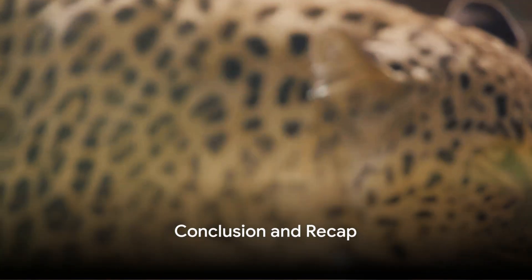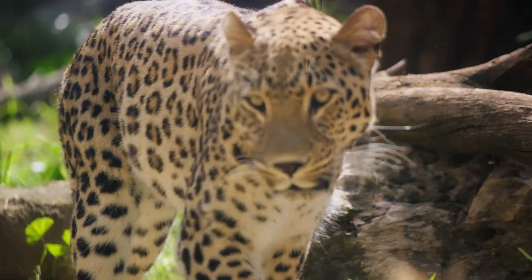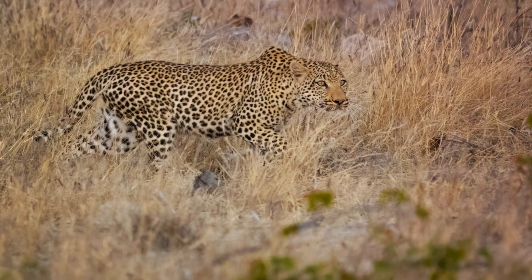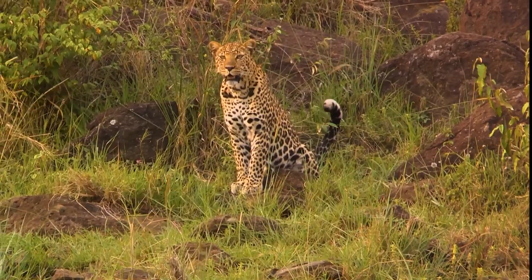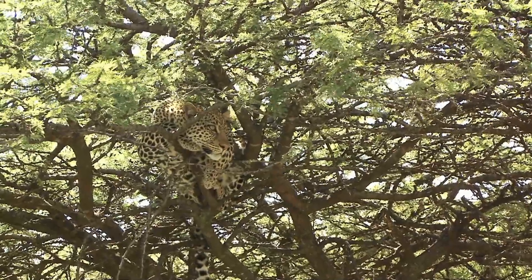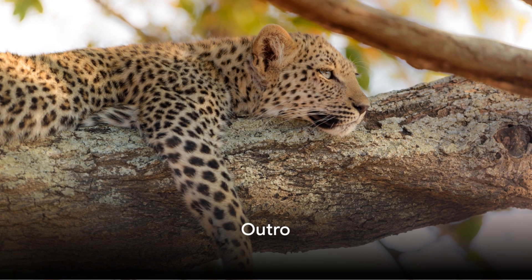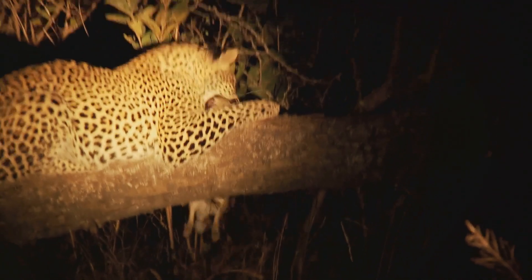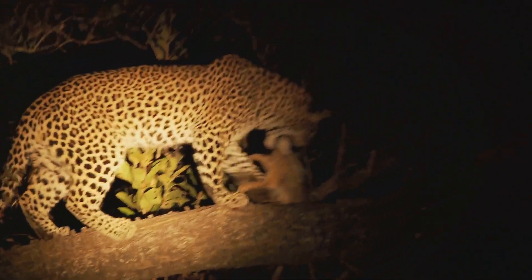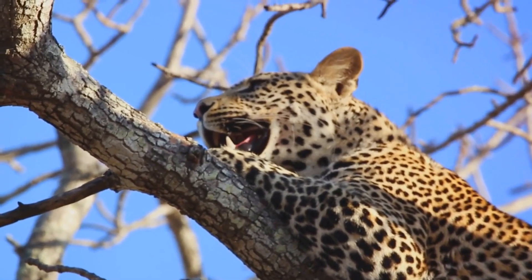In our journey today, we have explored the unique world of the leopard — from their distinctive spots and agile build, through their diverse diet and solitary nature, to their remarkable tree-climbing abilities and adaptability. We've unveiled their hunting prowess, their reproductive behavior, and touched on the threats they face, including habitat loss and poaching. Understanding and appreciating these fascinating creatures is the first step toward their conservation. Thank you for joining us on this wildlife adventure. If you're intrigued by the enigmatic leopard, don't forget to like, share, and subscribe. Dive deeper into the wild by checking out our other videos or contributing to conservation organizations. Stay curious, stay informed, and together we can make a difference for wildlife.